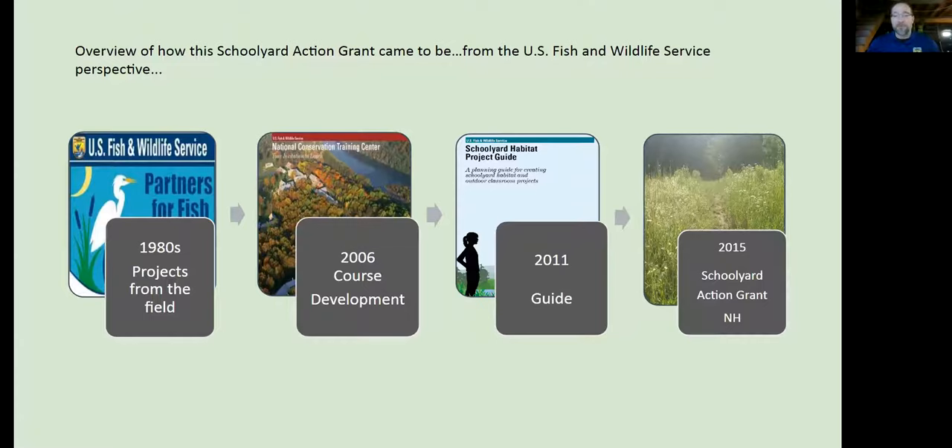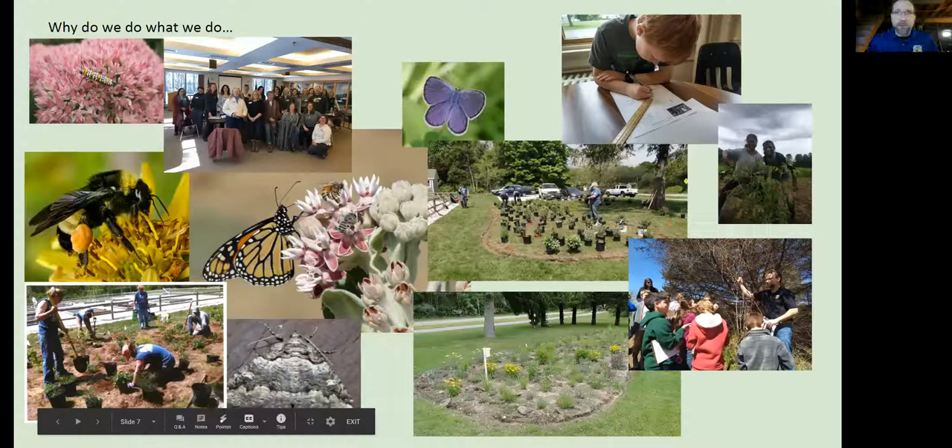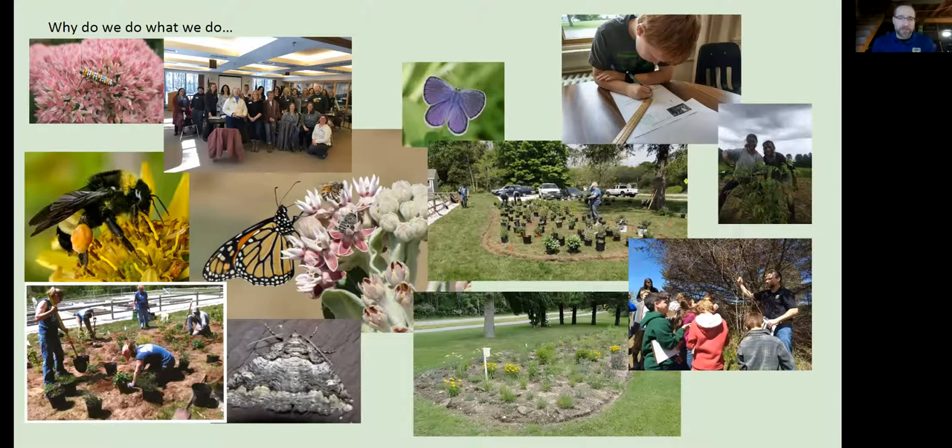Throughout that time, I was always researching, looking to see what other groups were working on this, and it kind of led to what we do. We started pulling together not only some of these groups, but others we were looking at online, trying to figure out what everyone does. We all kind of have the same intent — we want to help nature, we want to get kids outside, we want to educate and protect the environment. Some of us focused more heavily on some portions than others.